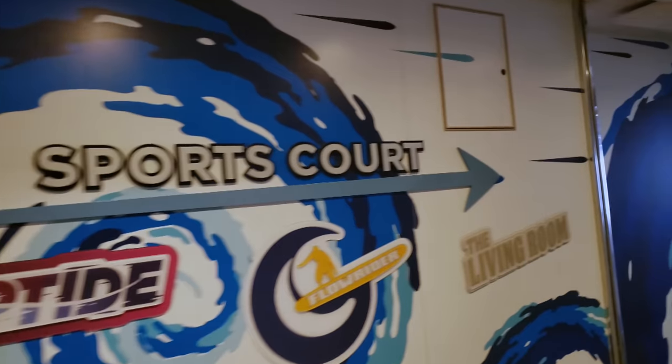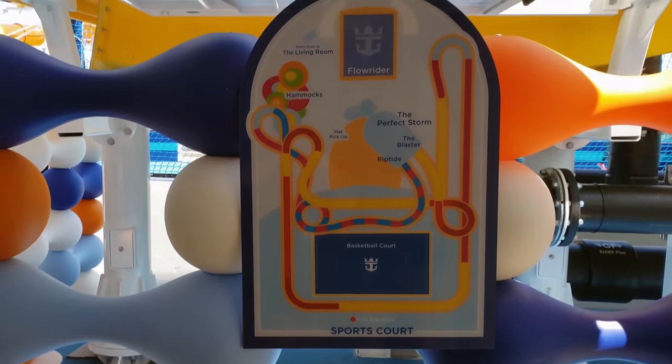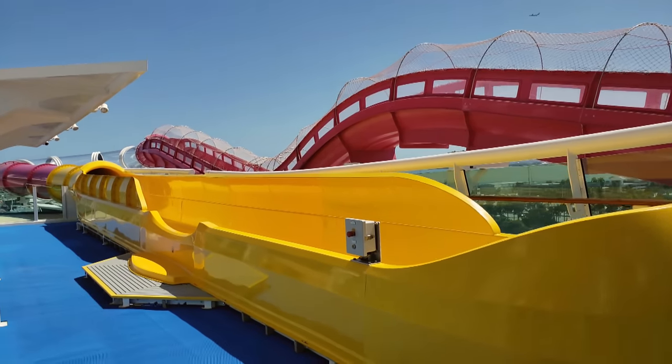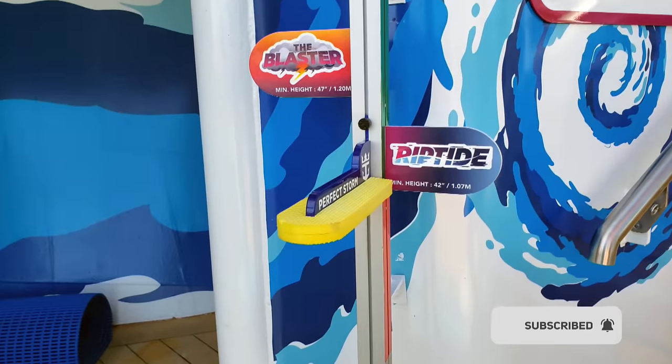In today's video, we are going to take a look at the two new water slides aboard Royal Caribbean's Navigator of the Seas. The Navigator just went through an incredible Royal Amplification, leaving us with these amazing water slides. We are going to take you POV, point of view, down the Riptide so you can experience how fun these changes are to the sports deck.